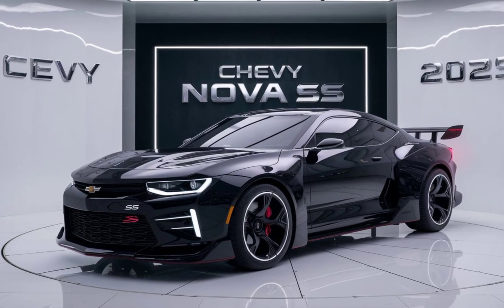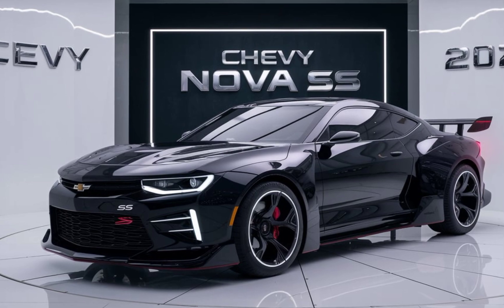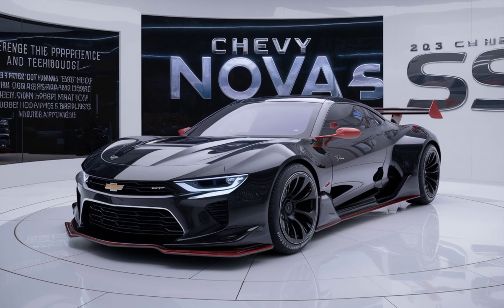In terms of exterior options, the Nova SS is available in a range of vibrant colors, including some that pay homage to classic Nova hues. The optional carbon fiber package adds a touch of motorsport flair with carbon fiber accents on the hood, roof, and rear spoiler.